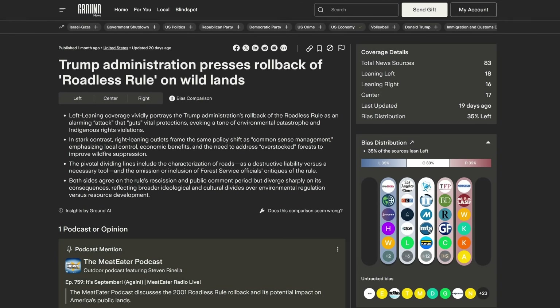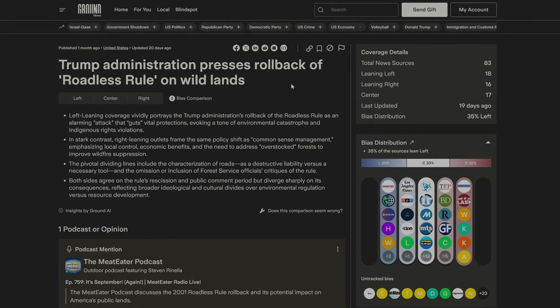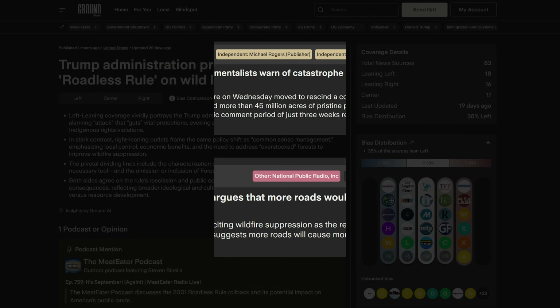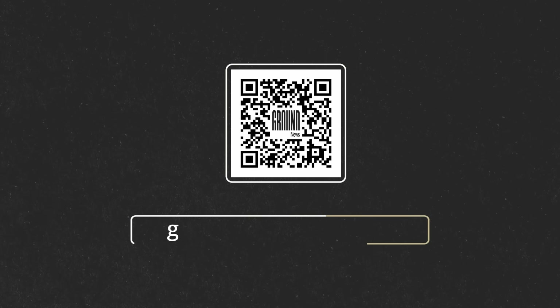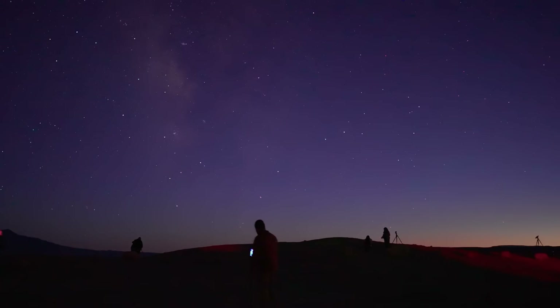For example, the current administration removed a rule that prevented road development on millions of acres of national forest land. You can see how many news sources covered it and their political leaning. Right-leaning outlets talked about the economic benefits, while left-leaning outlets say it damages environmental protections and will cause an increase in forest fires. Using Ground News helps me get a deeper understanding of an issue so I can draw my own informed conclusion. You can do that too by scanning the QR code or going to ground.news/ianastro to save 40% off unlimited access to their Vantage plan, which is the one I use.